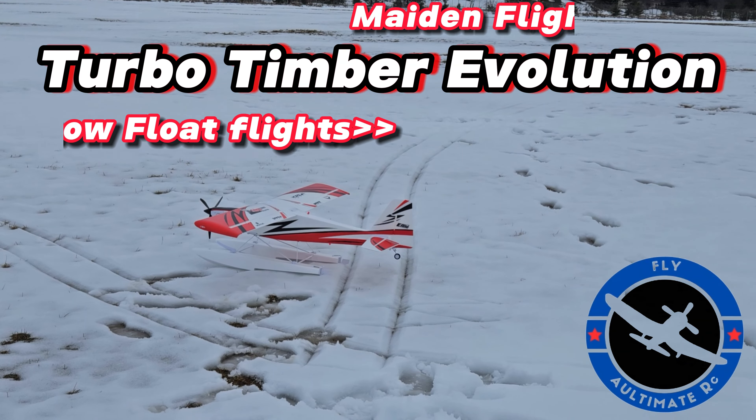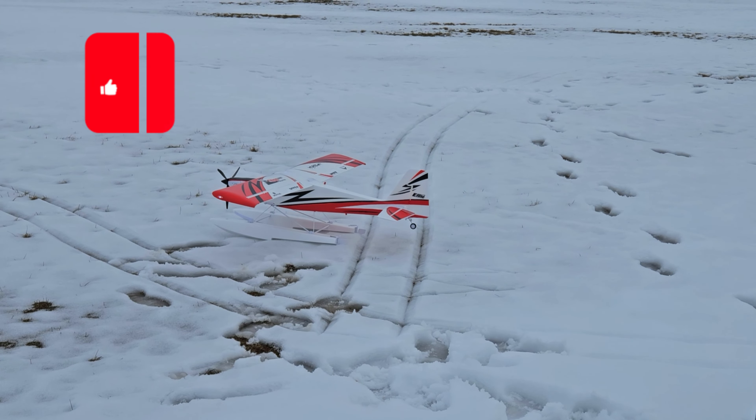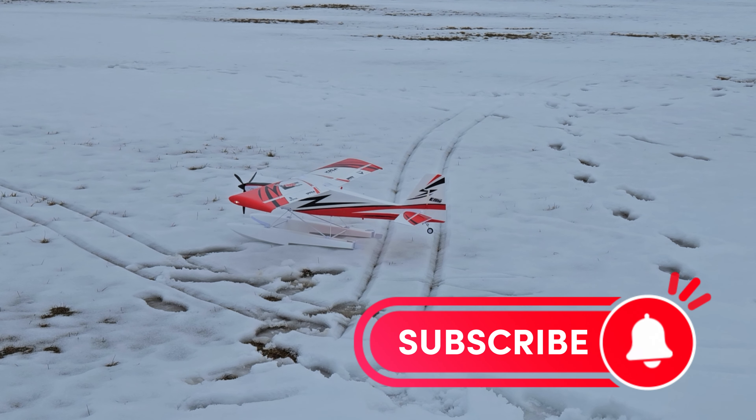Hey YouTube, Second Flight here, Maiden Flight — Maiden Series I should say — 4000 pack this time. We'll give this a whirl.